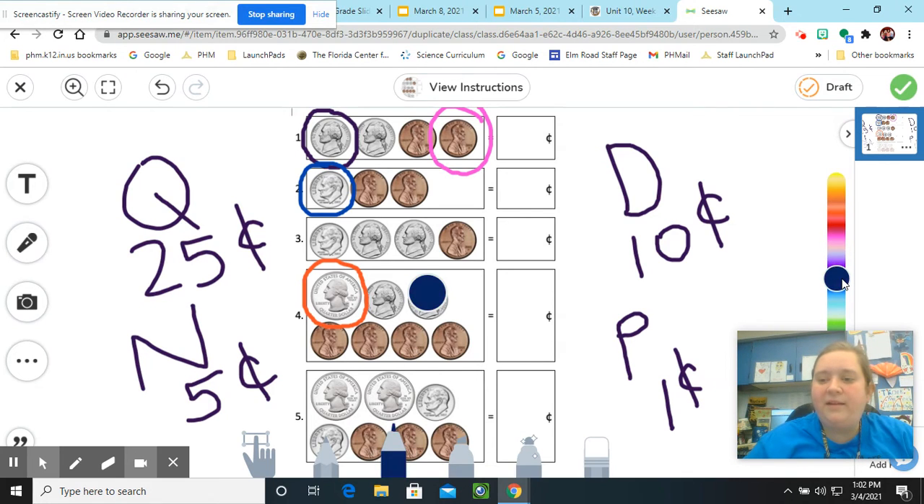One thing that I really like to do when I am counting coins is to put little stop signs between the types of coins that we have. So right here I see two nickels, and then I see two pennies. I'm going to put a little squiggly line — that's kind of like my stop sign — and that tells me to stop counting a certain way and start counting a different way. I'm going to start off counting by fives, and then count by ones.